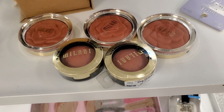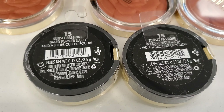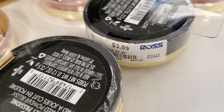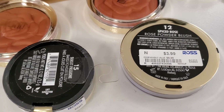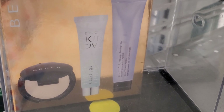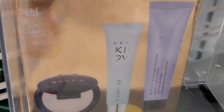They had these blushes from Milani at Ross — I love these blushes, especially the baked ones — for only $3.99 each. The baked one was in shade 15 Sunset Passion, a gorgeous shade, and this one in shade 12 Spiced Rose, very pretty. They also had this set from Becca with two primers and a mini size Skin Perfecter for $11.99 at Ross.